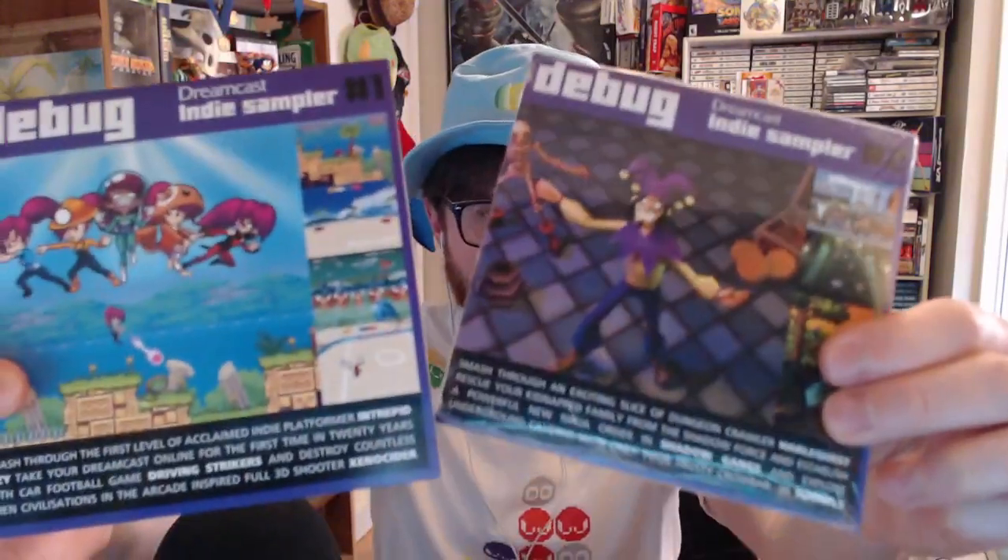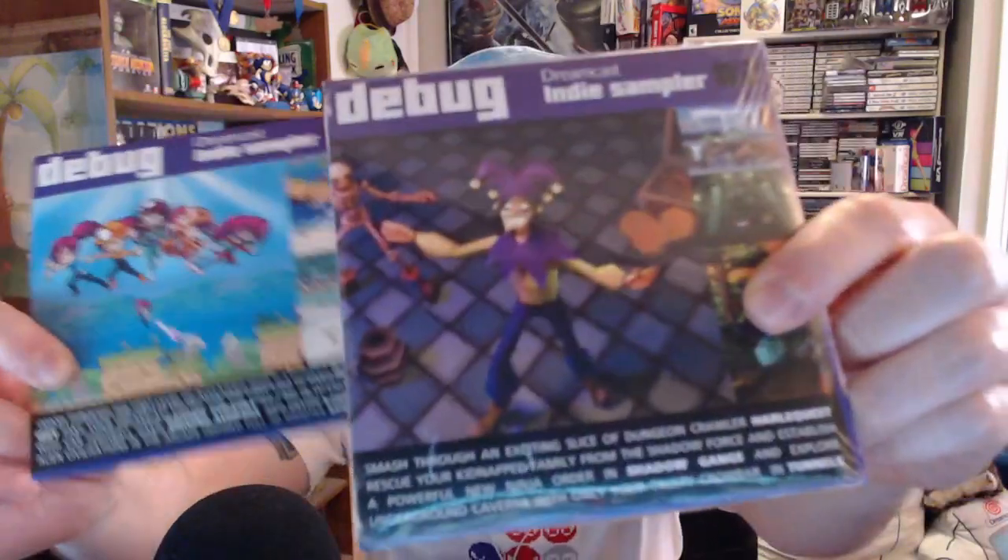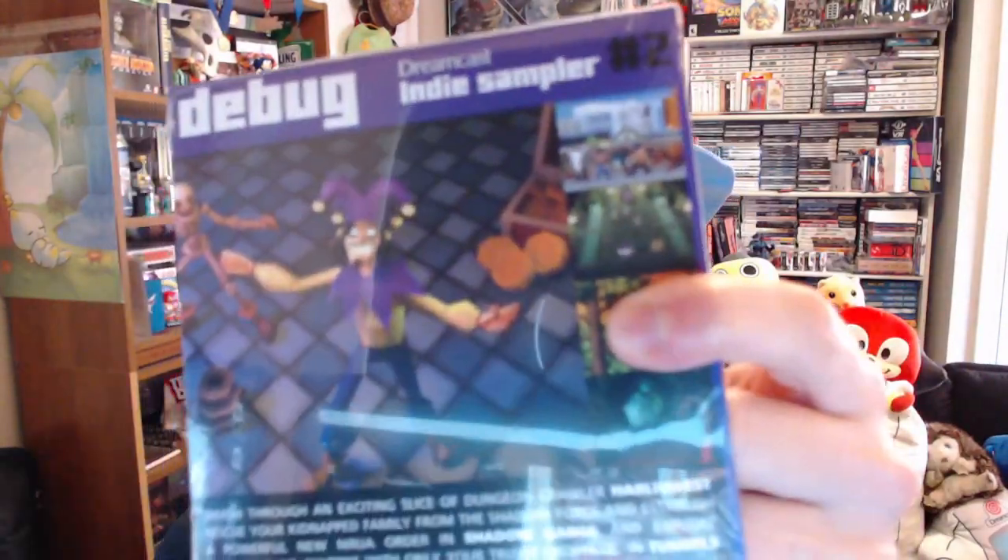Debug magazine is also awesome — I mentioned them on the last pickups video. Total indie magazine, entirely indie games. This is the latest one, number two — the indie sampler. It's got Shadow Gangs, Harla Quest, which is a court jester thrown into a castle dungeon. It looks pretty cool and I'm excited to try those out, just haven't had a chance to yet.